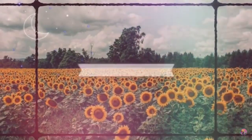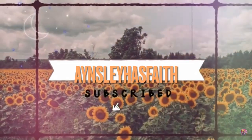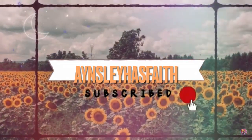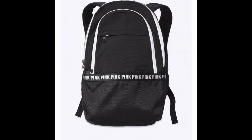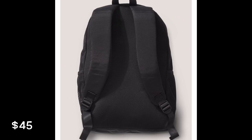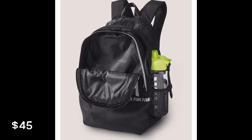Hey guys, welcome back to my channel, Ansley Has Faith. I hope you're having a wonderful day. Today I noticed on Victoria's Secret website that they're getting their back-to-school backpacks already online, so I wanted to share with you what they had so far.